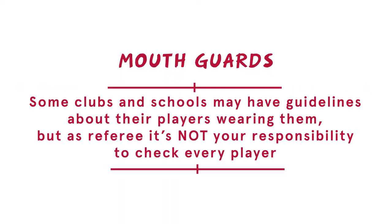As a national governing body, England Rugby recommends wearing a mouthguard. We all want to keep our nice smile, but they are not compulsory, even among age-grade rugby players. As referees, this means that mouthguards are not something you need to be checking every player is wearing before a game. Some clubs and schools may have guidelines about their players wearing them, but as a referee, it's not your responsibility to check every player.